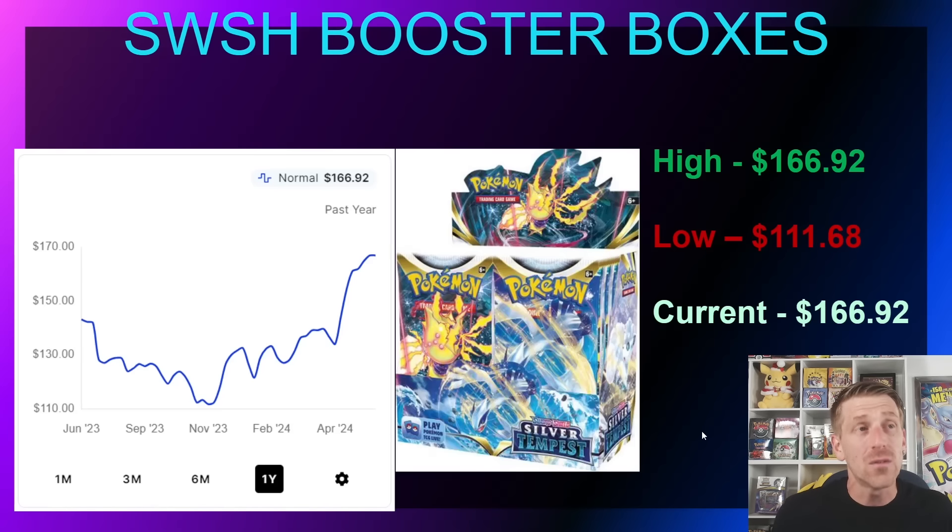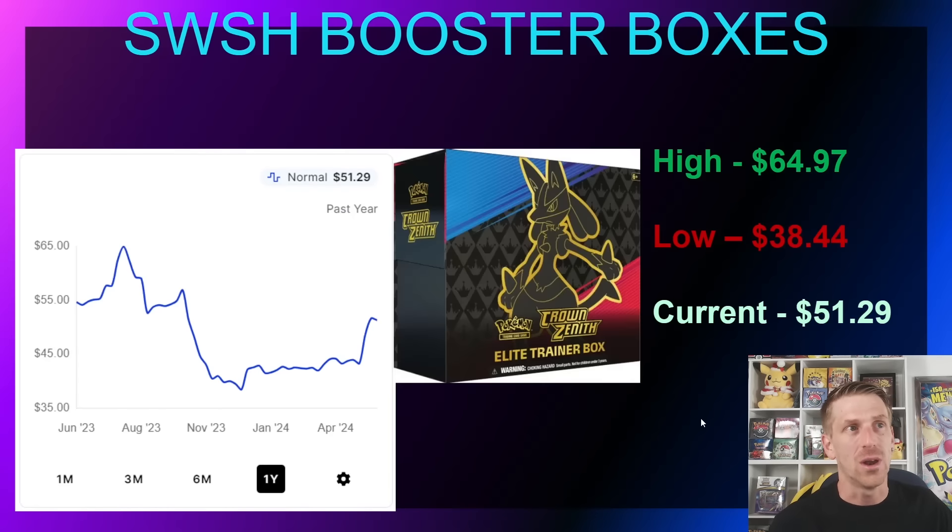Silver Tempest is really starting to climb quite a bit. At the time of recording it's still in stock on the Pokémon Center website, but no doubt it's going to be the next item to go out of stock. You can still buy it at MSRP, but it's continuing to trend upward. It was way down to $111.68 in November after that big reprint hit, and now it's been steadily climbing and is going to continue moving north as it goes out of stock on the Pokémon Center website.